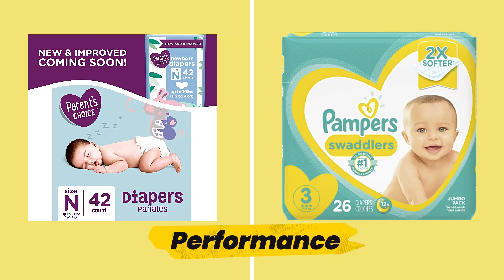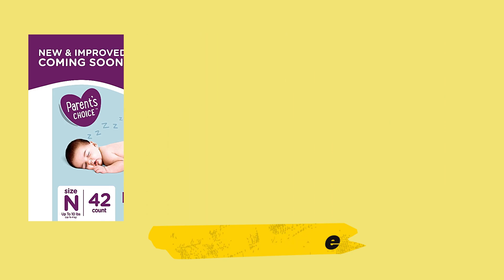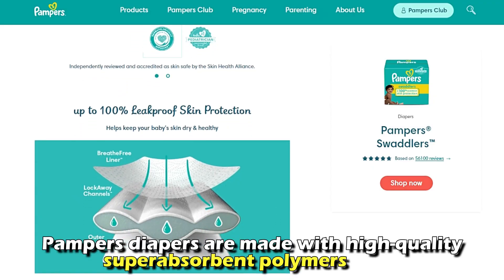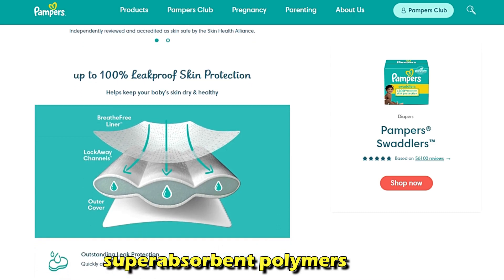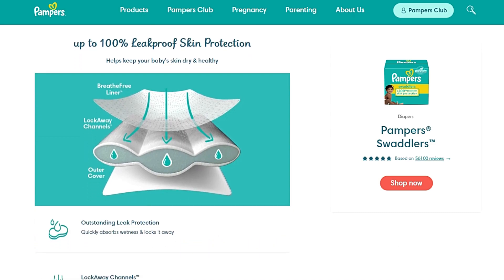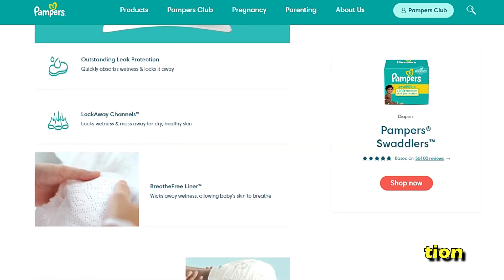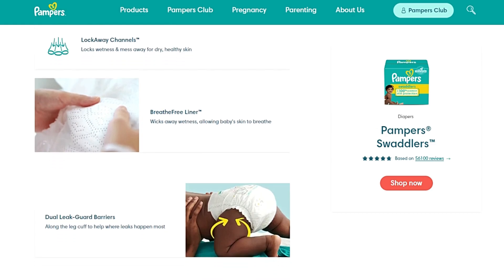The main difference between them is their performance. Pampers diapers are made with high-quality super-absorbent polymers that absorb and retain large amounts of liquid, making them excellently absorbent. The use of elastic cuffs offers leakage protection and makes them comfortable for the baby.